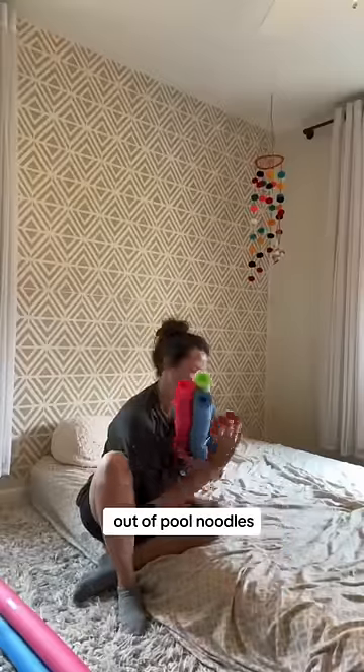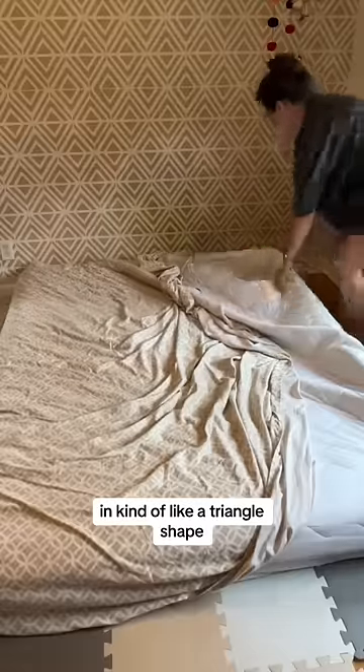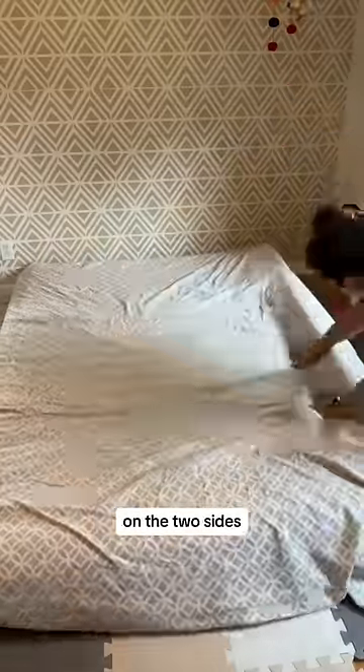I decided to make bumpers out of pool noodles, so I went to the local Dollar General and taped them up in kind of a triangle shape. I'm putting them on the two sides.